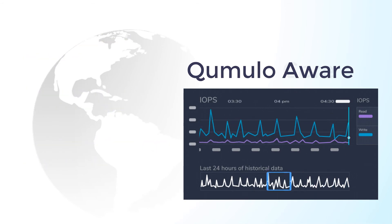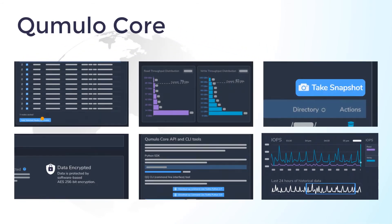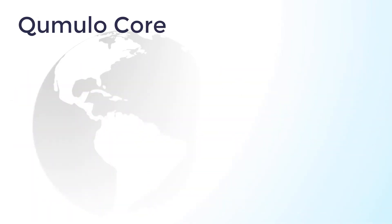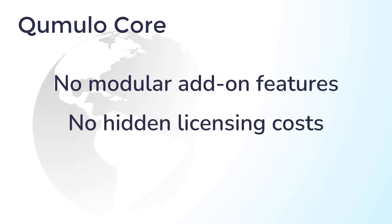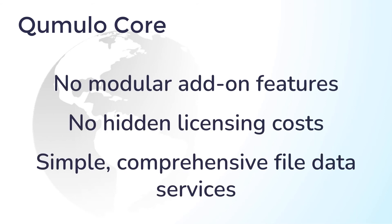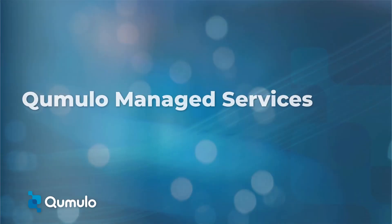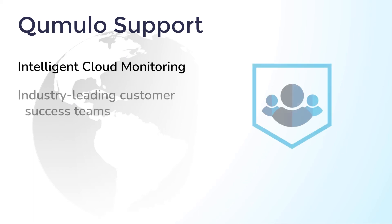All this functionality — file storage at petabyte scales, data protection and security, data mobility, and data awareness — is built into Cumulo Core. There's no modular licensing or add-ons that increase your cost. Cumulo offers both native NFS and SMB data services for all your client needs. Our intelligent cloud monitoring services offer proactive care and peace of mind from the most agile and responsive customer success programs in the industry.